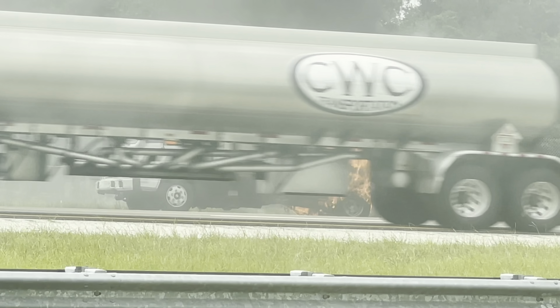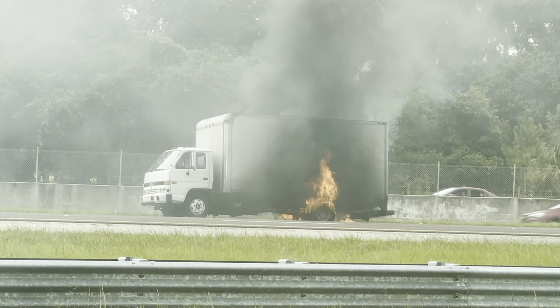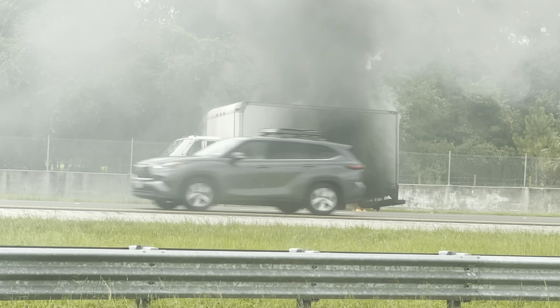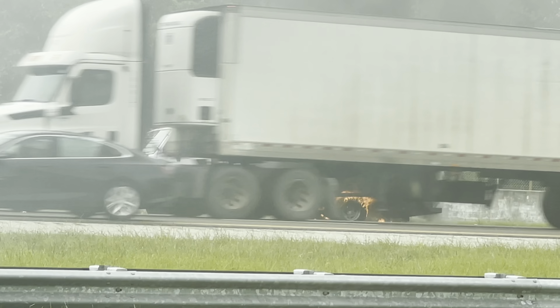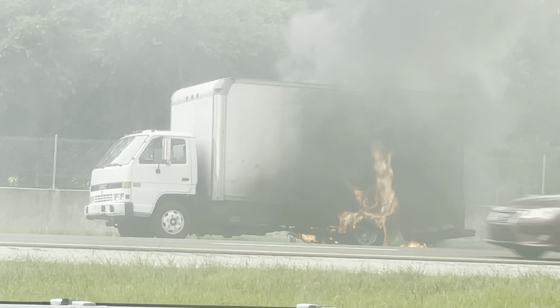We attempted to call 911 to have the fire department respond, which I believe they probably had a flood of calls. We gave them the exact location, and they were unsure if it was their county who answered the phone, or if it was the next county over.